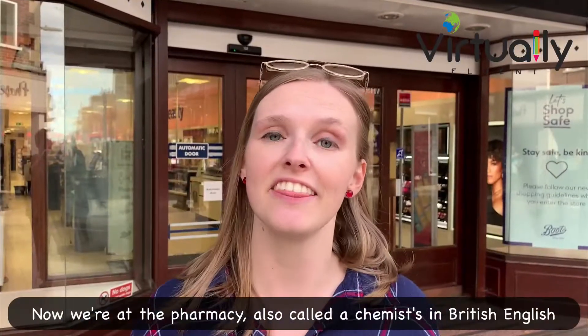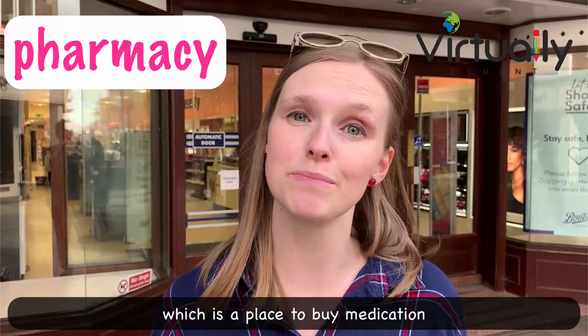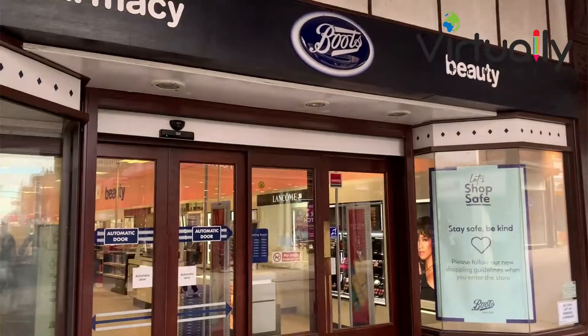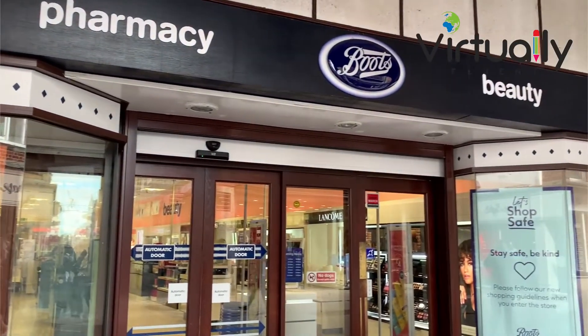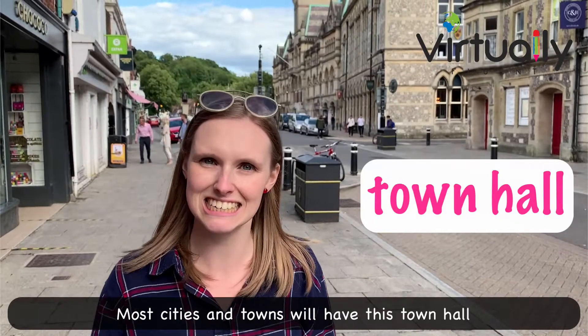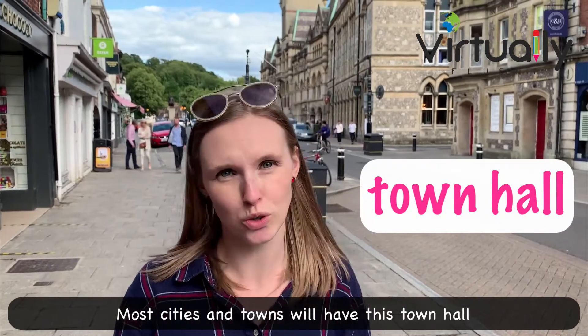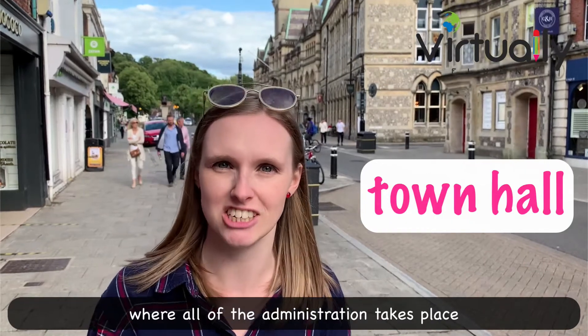Now we are at the pharmacy, also called a chemist in British English, which is a place to buy medication. Behind me is the town hall. Most cities and towns will have a town hall — it's a part of the government where all of the administration takes place.